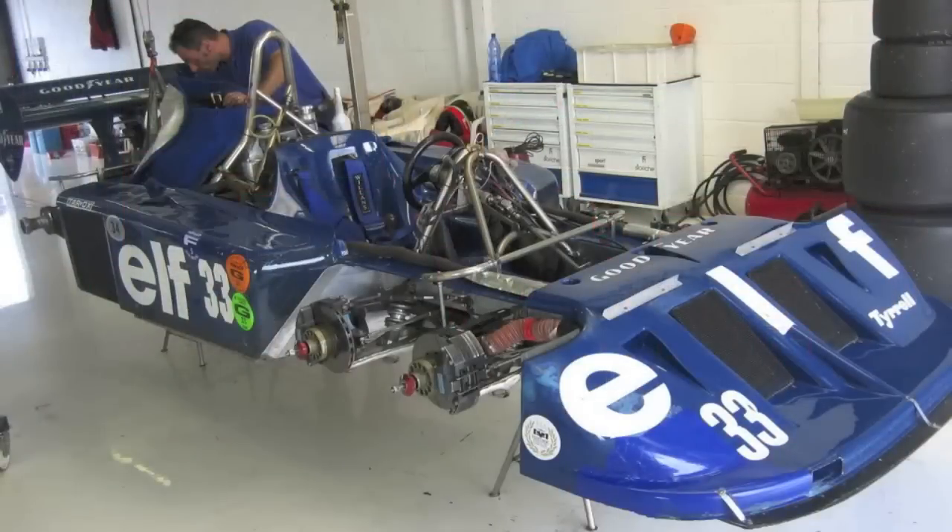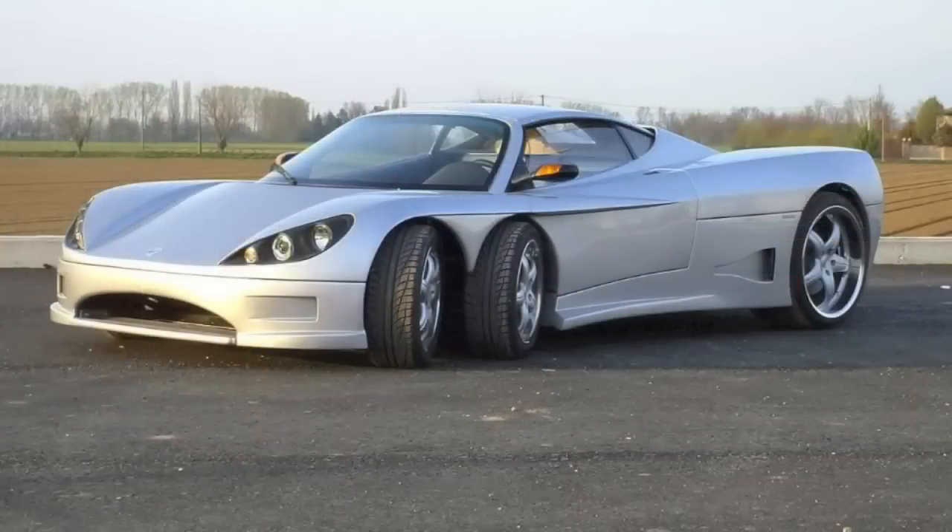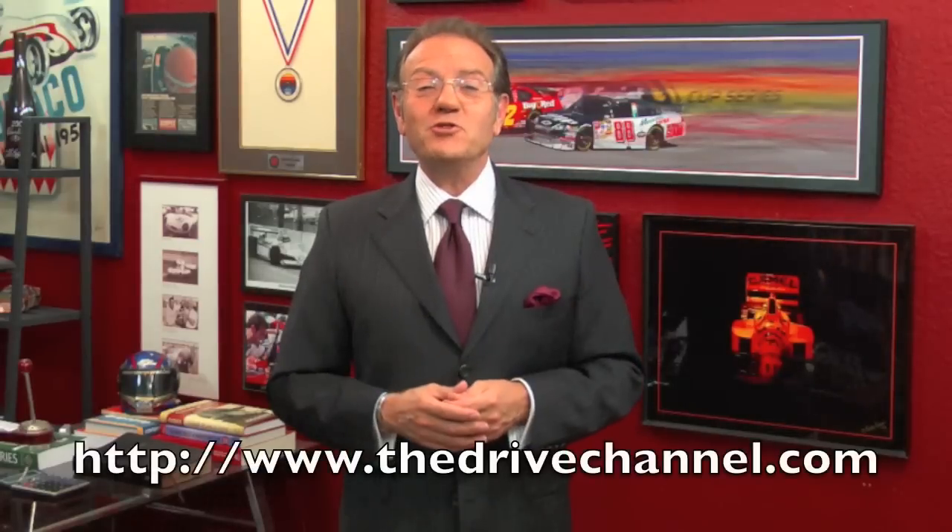Many years later, the weight, brake overheating, and tire problems of the original P34 were solved and the car actually became a terror in the historic racing world. Had they allowed this car to continue in Formula One, we might all be driving around in six-wheel cars today. For The Drive Channel and TheDriveChannel.com, I'm Michele Rahal.